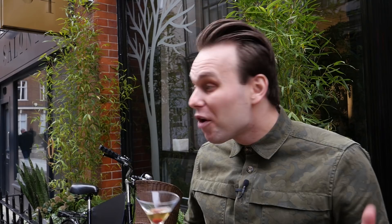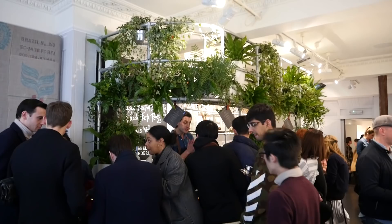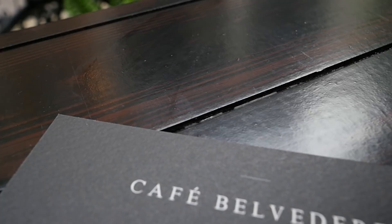Welcome to Café Belvedere. As you can see, we have this small coffee pop-up, open for only four days during London Fashion Week. It's a cool combination of fashion, coffee, and cocktails all together. Together with you guys, I can try the cocktails which I think are kind of representing the future.